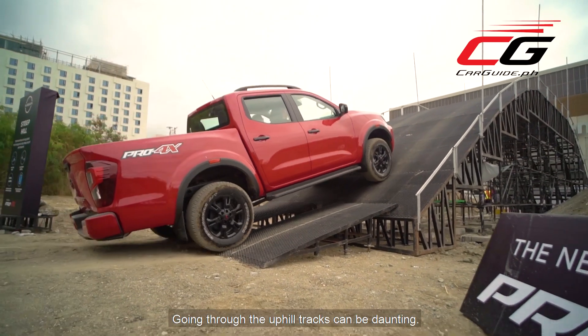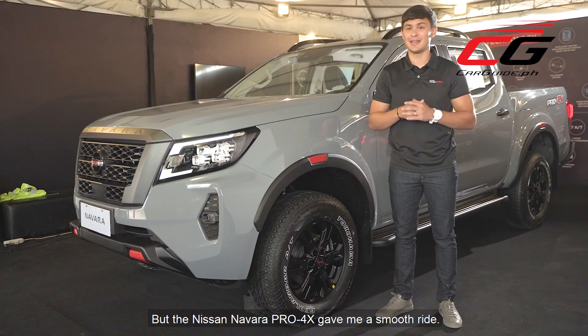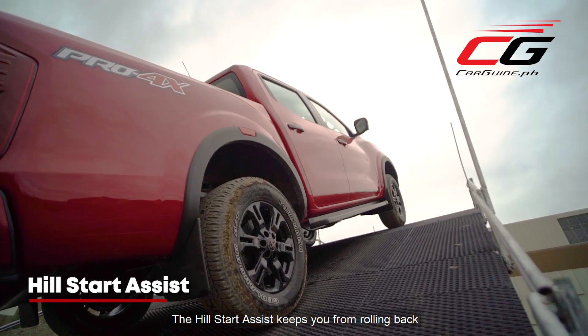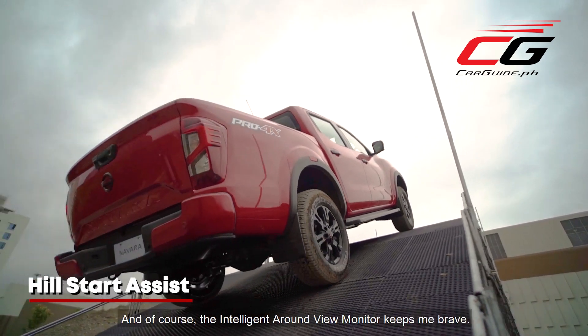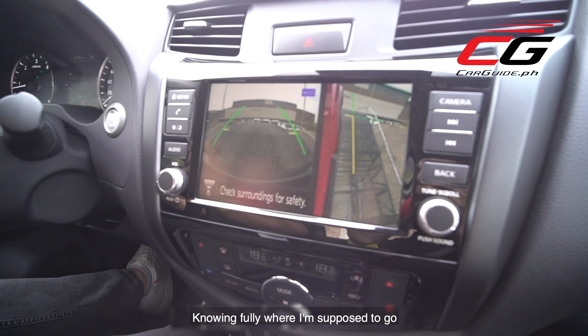Going through the uphill tracks can be daunting, but the Nissan Navara Pro 4X gave me a smooth ride. The hill start assist keeps you from rolling back when starting from an incline, and the intelligent around-view monitor keeps me brave, knowing fully where I'm supposed to go.